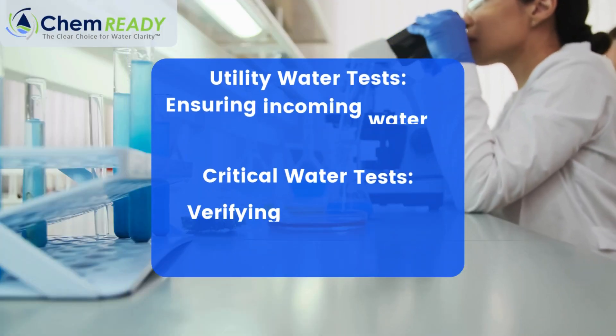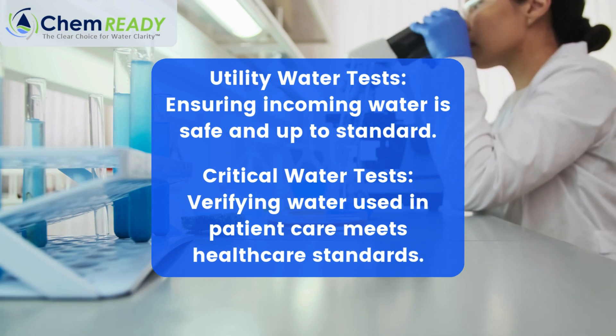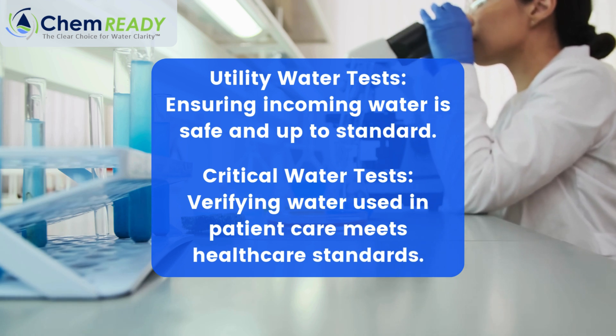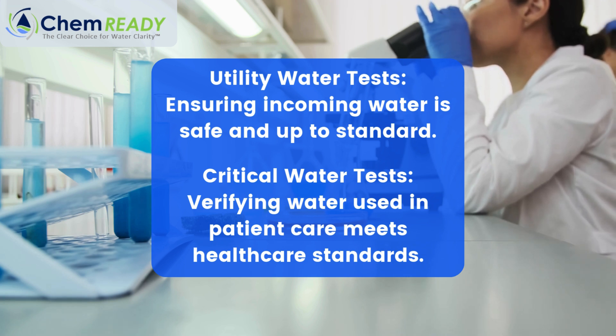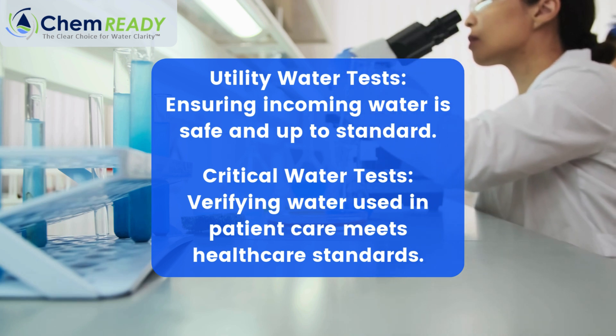Not sure what that means? Let's break it down. Utility water tests focus on the water coming into your facility, ensuring it's safe and up to standard. Critical water tests analyze water directly used in patient care, like for sterile processing. Both are essential and will guide you through every step.